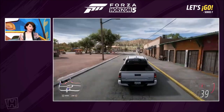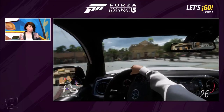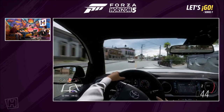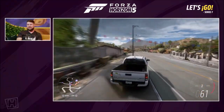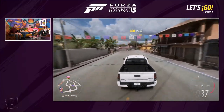You could fit a whole family's worth of shopping in the back — lots of oranges. Have this alongside your Ferrari so you can actually go to the shops. And this is one of the Car Pass cars for this series, just so people know how to get it.